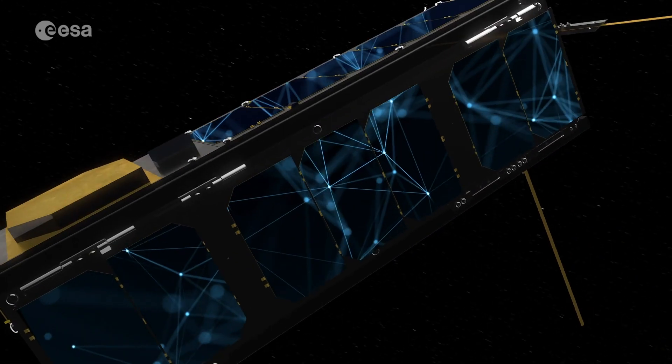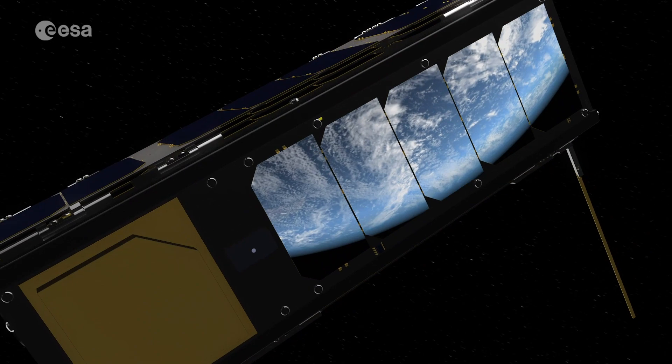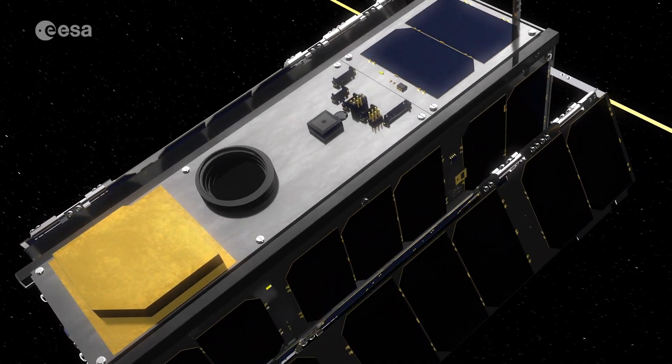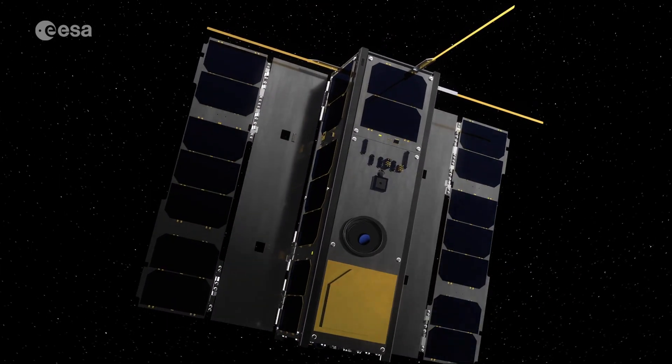What would you do with a powerful in-space computer with the ability to learn, react, take photos of our planet and send and receive information in a variety of forms? For the first time, the European Space Agency has developed a spacecraft that you can apply to.